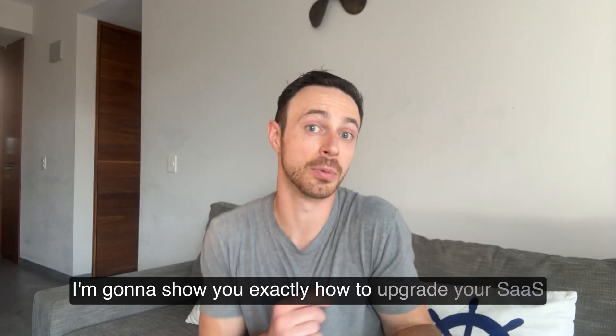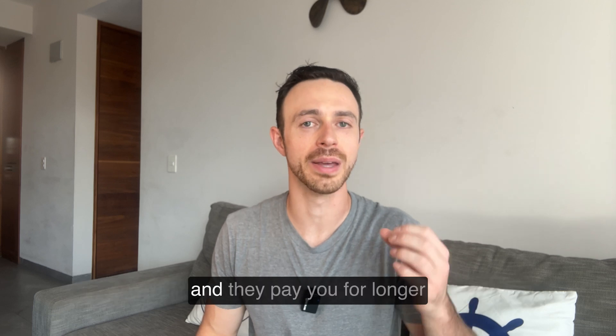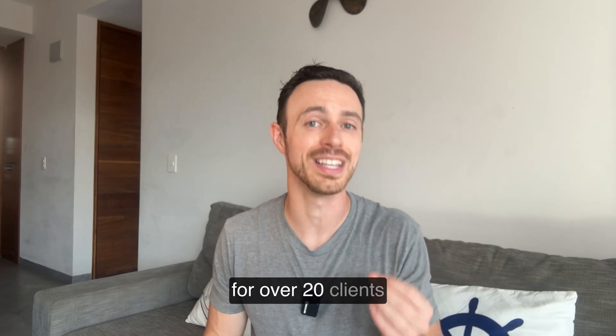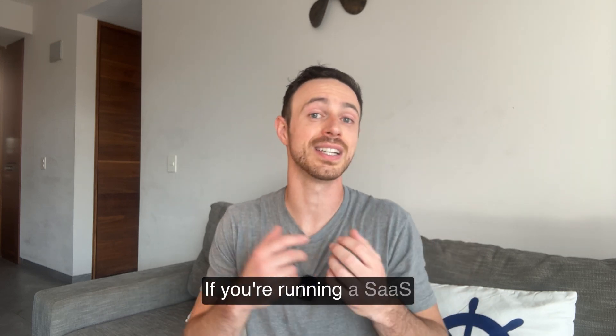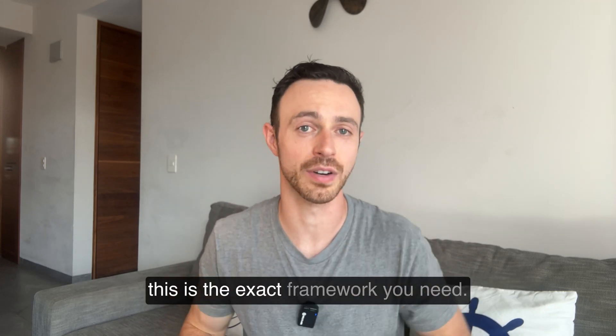In this video, I'm going to show you exactly how to upgrade your SaaS onboarding to cut churn so customers stop leaving you and they pay you for longer. We've hired customer success managers for over 20 clients, and I've seen both small and large SaaS companies use this method to improve retention by 25%. If you're running a SaaS where customers leave before they start getting value, this is the exact framework you need.